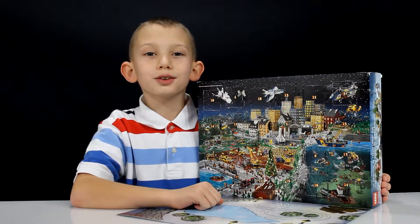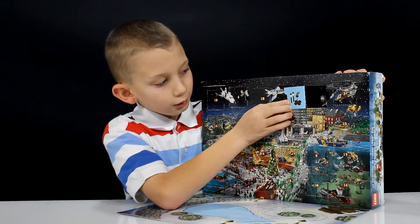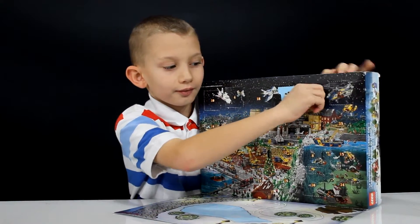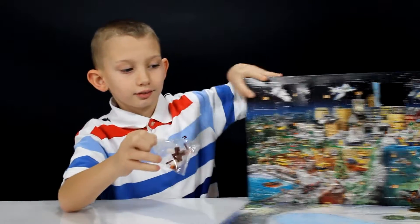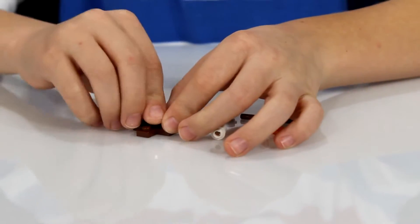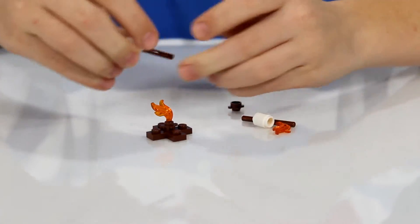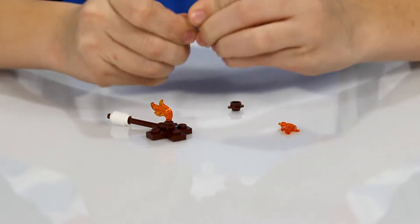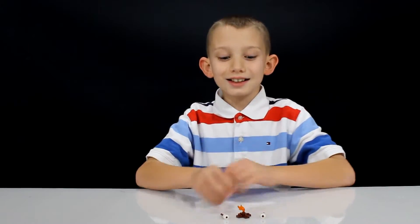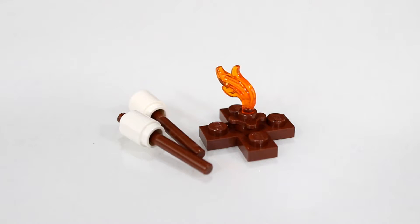Day 21 is towards the right corner in space. This is some marshmallows and a campfire. It's got of course a campfire and two little sticks with marshmallows on them.